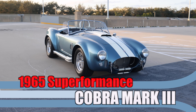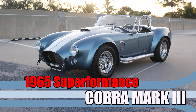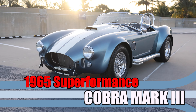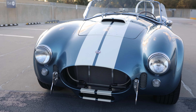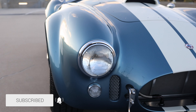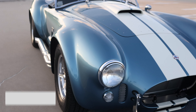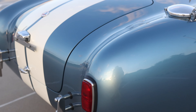Here we have SPO 3341, a 1965 Super Performance Cobra MK3. This rolling chassis was supplied by Hillbank Motor Corp out of California in 2020, finished to its only owner, and delivered in 2021. This car is painted in Viking blue with Wimbledon white twin stripes.